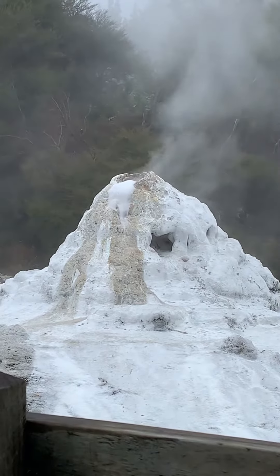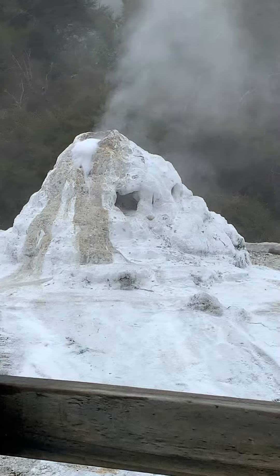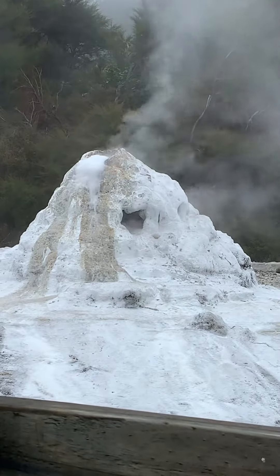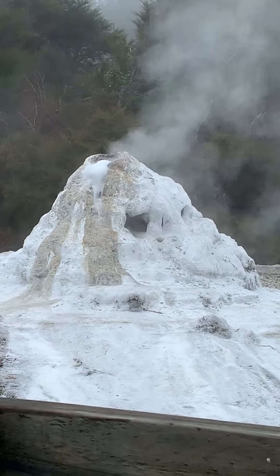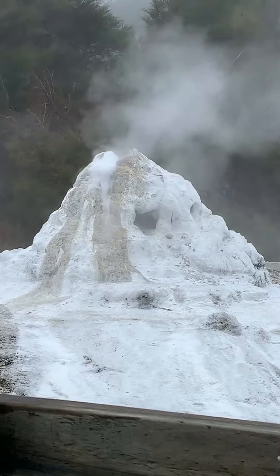Some of you in the front row — hopefully some of you backpackers are living out of your vans — you will get a free shower today. Don't worry, the water will have cooled down by the time it gets to you, so it won't be hot or anything like that, but just keep in mind you might get a little bit wet.